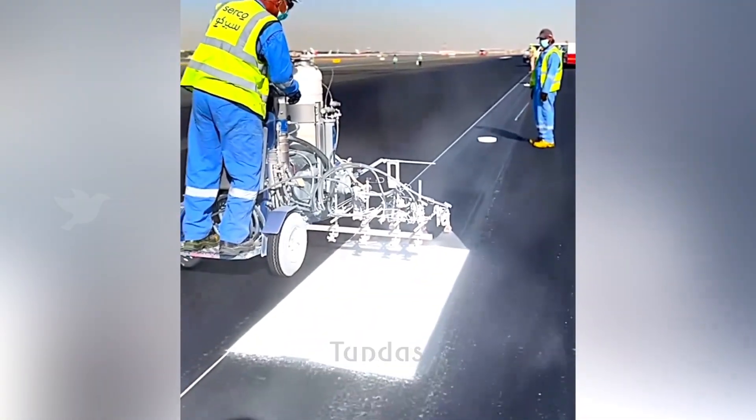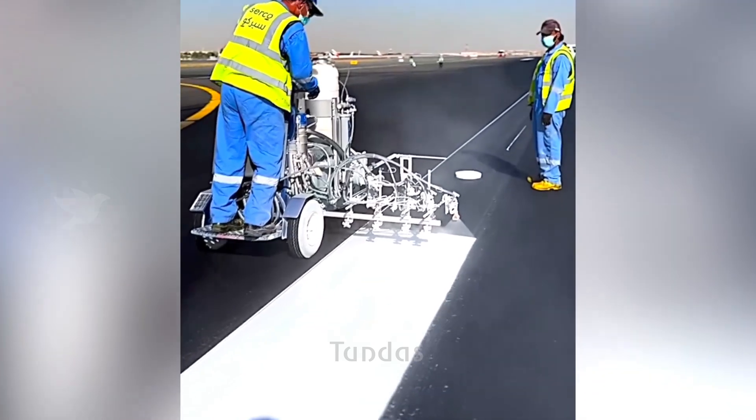Workers use a specialized machine to apply white paint markings on the asphalt at the airport.